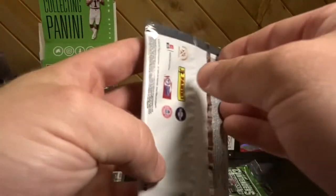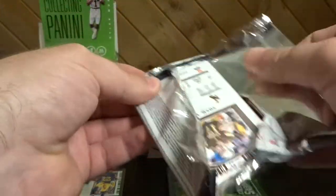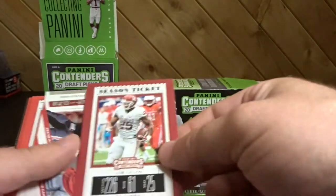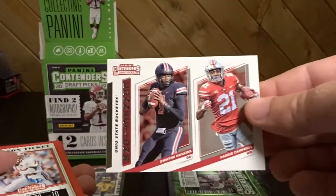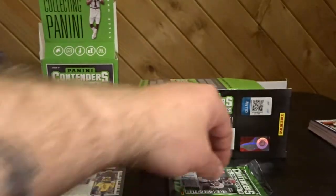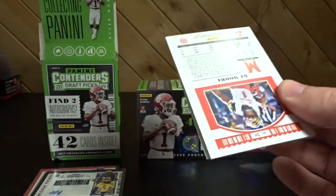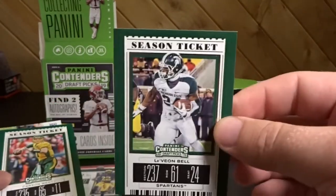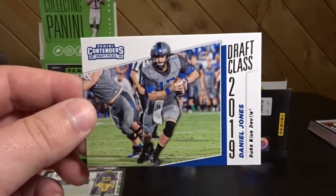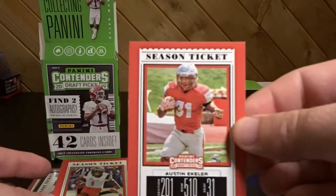For everybody else, two packs left — maybe Panini messed up and threw an extra autograph in here. Maybe it's like an ultra rare Tom Brady. Sam Darnold, Joe Mixon. Dwayne Haskins and Paris Campbell Connections, Eric Dickerson, Todd Gurley, another Josh Allen. Alvin Kamara, Le'Veon Bell, Carson Wentz. Here we go — number six pick in the draft right here: Daniel Jones! Austin Ekeler and DJ Moore.